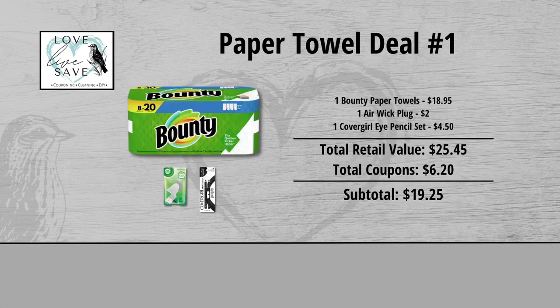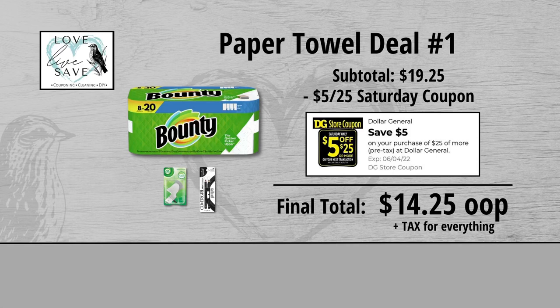When we add everything up before coupons, our total retail value comes to $25.45. Minus our $6.20 worth of coupons, that brings our subtotal down to $19.25. Minus the $5 off $25 Saturday digital coupon makes our final total just $14.25 plus tax out of pocket for everything.